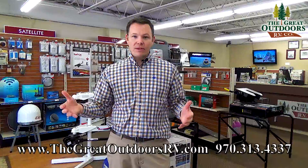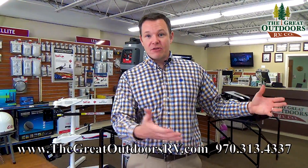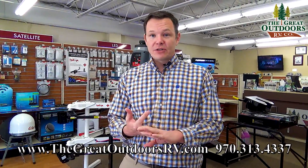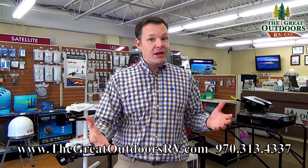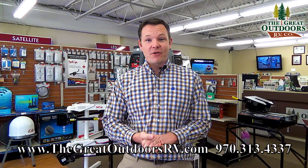Hey guys, welcome to The Great Outdoors RV. My name is May and today we're going to talk about boondocking or dry camping. What that is is when you take your camper out and you go to use everything — do you have everything that you need? Do you have the ability to run your microwave, run your slide outs, put your stab jacks up, run your water system? All those things require things like batteries, generators, solar panels — and we want to touch on those things today.